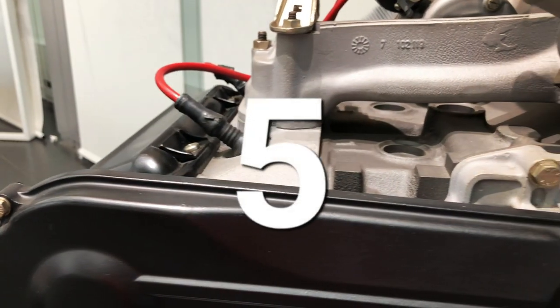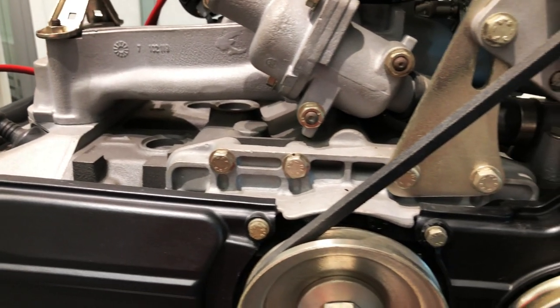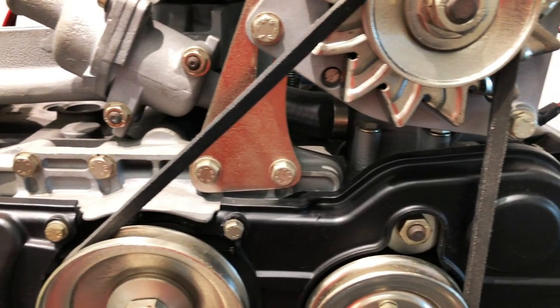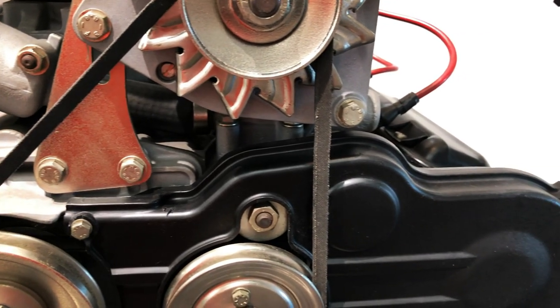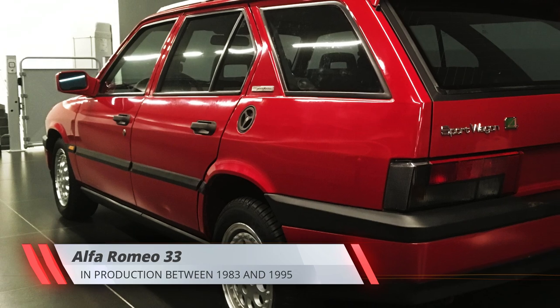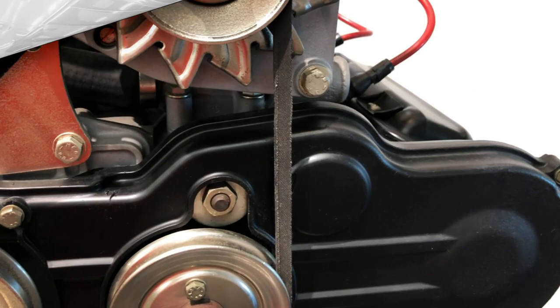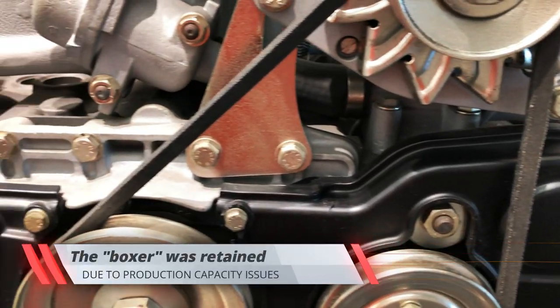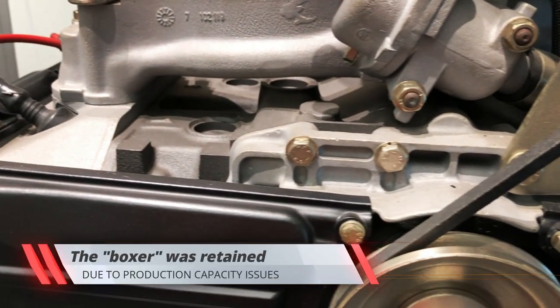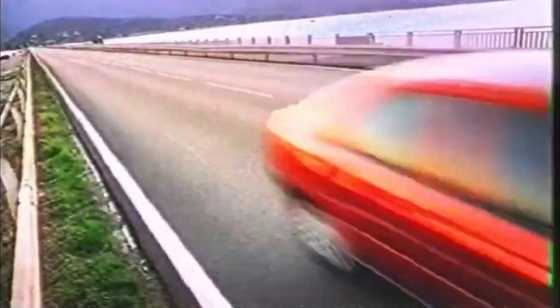The 145 and 146 have been the last Alfa Romeos powered by the flat-four engines introduced with the Alfa Sud in 1971. Few people know that Alfa's boxers were actually supposed to die with the 33. However, since Fiat couldn't produce enough inline-four engines for all the group's brands, Alfa's boxer engines were retained for the 145 and 146 until 1997.